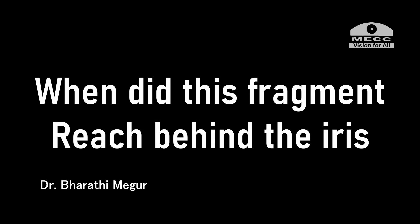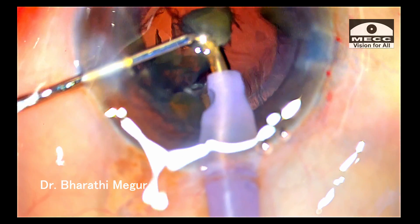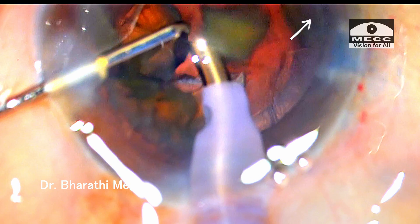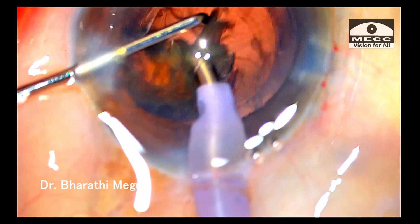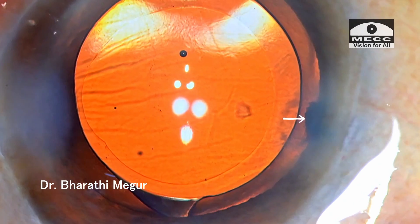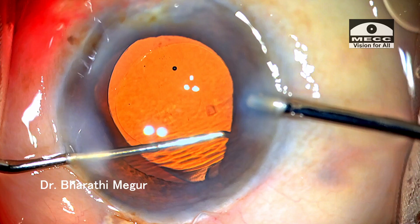Let us rewind and try to find out when this fragment reached the area under the iris. During this stage of emulsification, this quadrant flies out of the area and never comes back into the zone of emulsification. This is the piece which gets in behind the iris. Usually the flow rate of the phaco machine attracts all free particles in the anterior chamber towards the tip, but this fragment resisted that as it remained entangled beneath the iris.